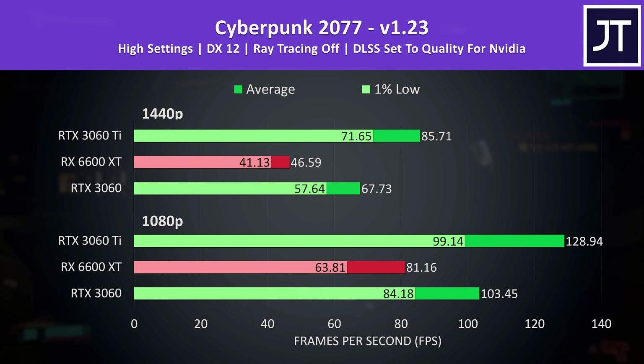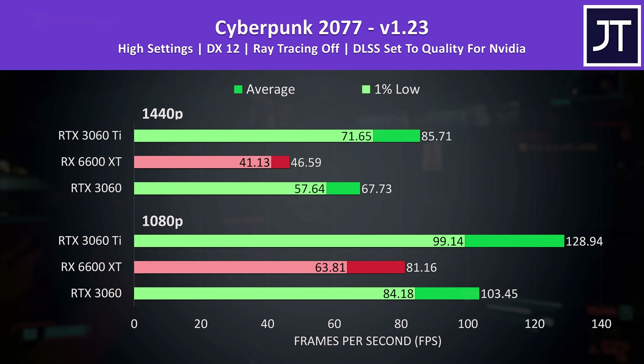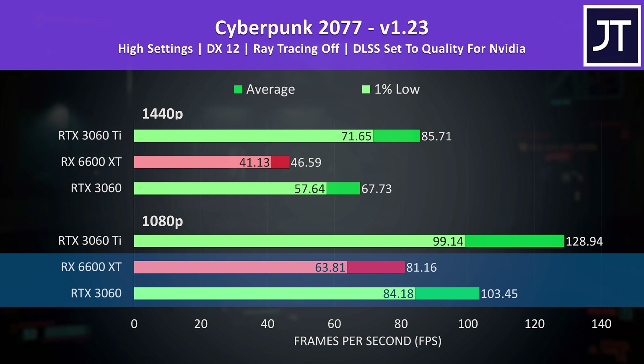This game supports DLSS, and the Nvidia cards are able to get significant performance boosts with this enabled. This feature isn't present for Radeon graphics, and right now the game doesn't have support for AMD's FSR, so the 6600 XT gets left in the dust as a result. Of course 80 FPS at high settings at 1080p is more than playable, but the fact is with DLSS the cheaper 3060 is now 27% faster, whereas it was behind prior to enabling this simple setting.